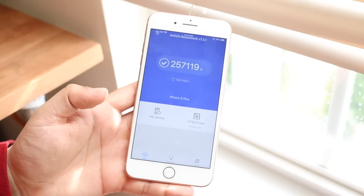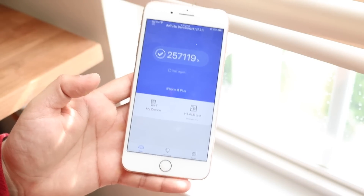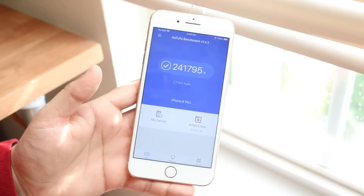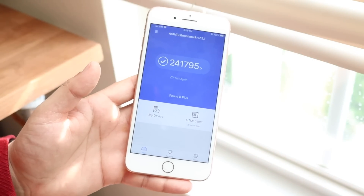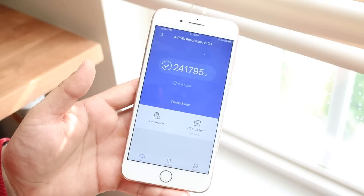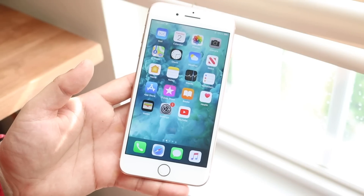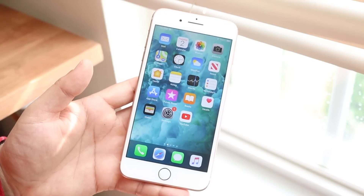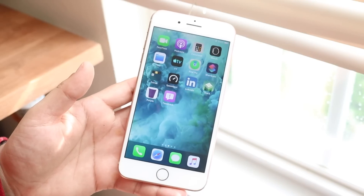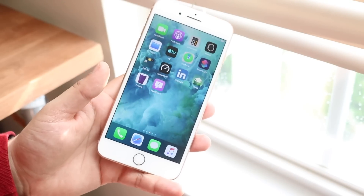We ran a benchmark and on iOS 13 beta 1 I had a multi-core score of 257,119. I just re-ran it and it went down a little to 241,795. It's not a huge jump — if the multi-core score is already over 200,000 it's still good — but we did lose a little bit of performance, speed, and stability because of the touchscreen issue. Hopefully Apple pushes another beta soon.